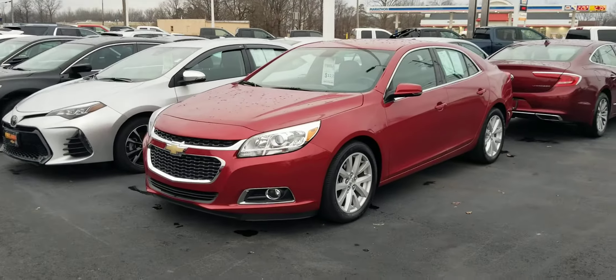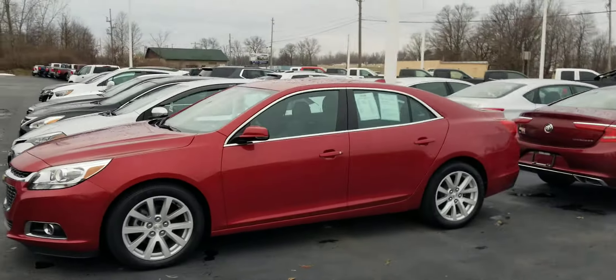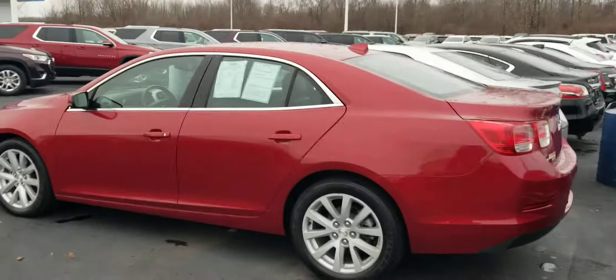Hey Dennis, Jack here, Fireland Chevrolet. I know you said it wasn't a big deal about the video, but I'm out here right now anyways. So I just wanted to hit you with the live video in HD so you can see what this Malibu looks like.